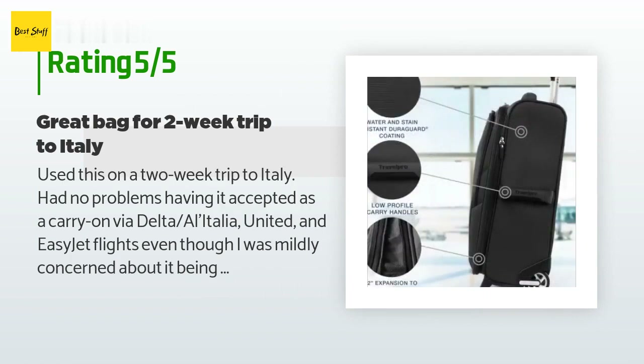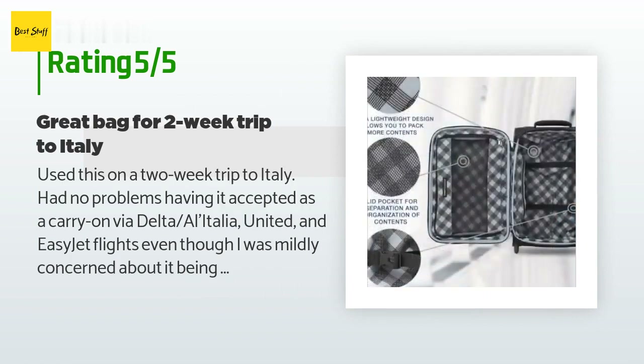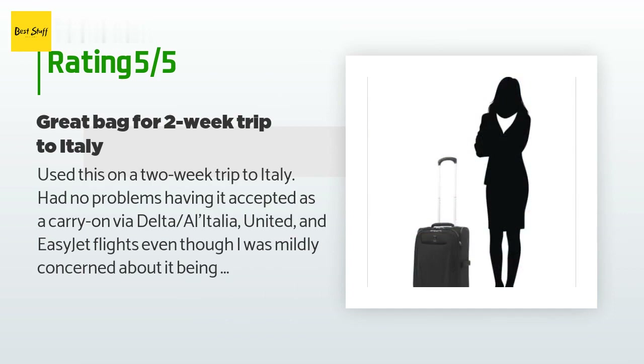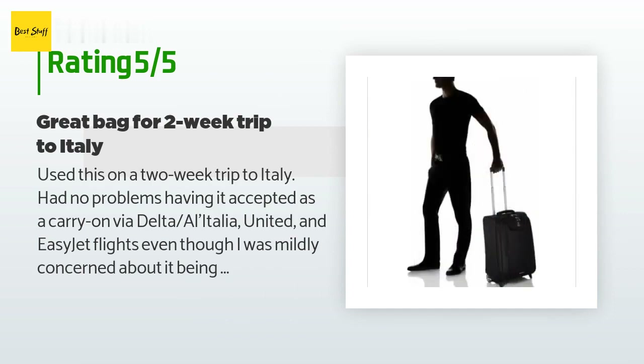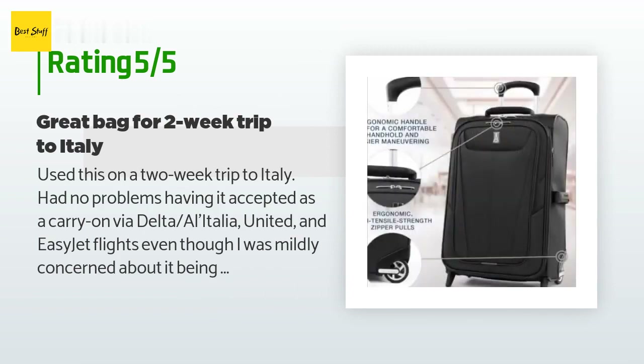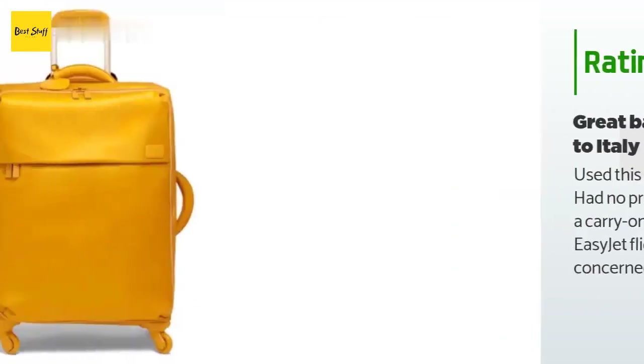A customer said: used this on a two-week trip to Italy, had no problems having it accepted as a carry-on via Delta, Alitalia, United, and EasyJet flights, even though I was mildly concerned about it being one inch beyond width regulation at 15 inches wide. It seemed the bigger point of contention at check-in was height, as my parents' bags — while within the width requirement — were ever so slightly taller than the allowed height and had to be checked on the EasyJet flight. It is roomy and lightweight.